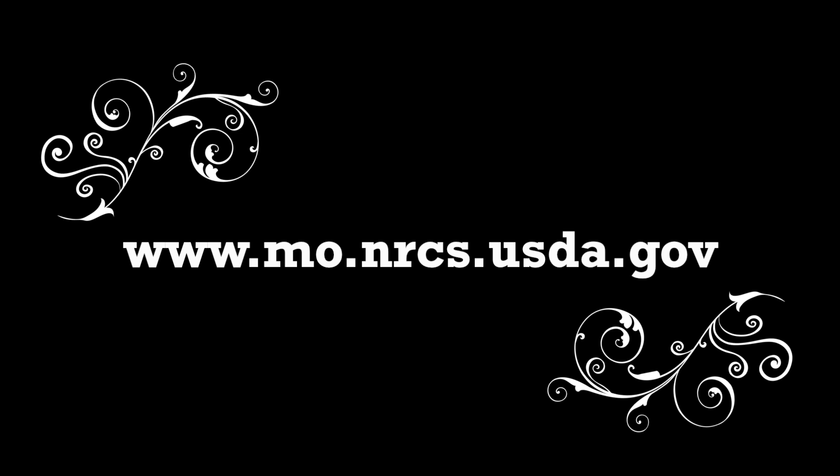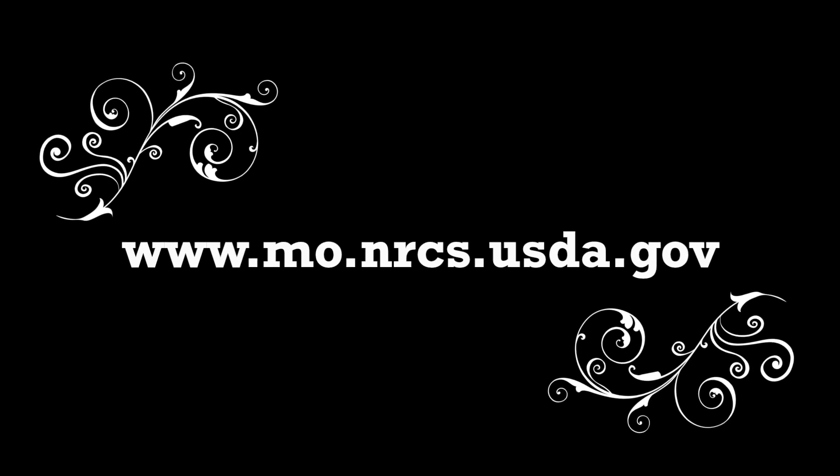To learn more about the benefits of cover crops, contact your local NRCS office or visit www.mo.nrcs.usda.gov.